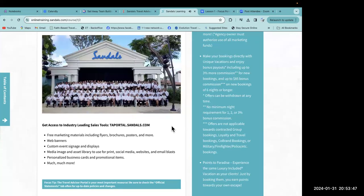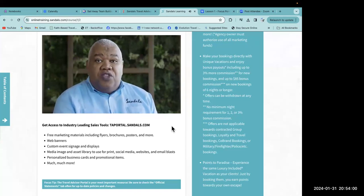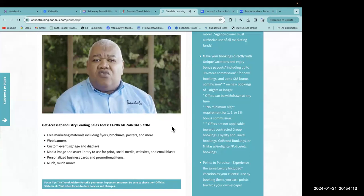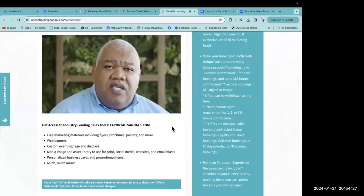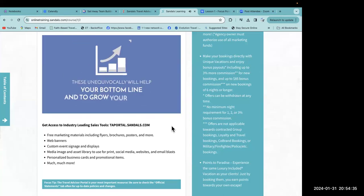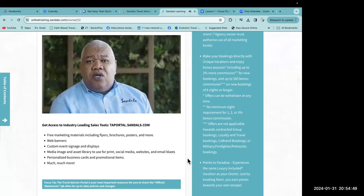The best tool is your local Sandals business development manager, who stands ready to help you with anything and everything you need. We exist simply to work with you — the travel trade. Travel advisors are the reason I have a job. In addition to our BDM team, we've developed industry-leading programs specifically for you, such as the highly effective Sandals Road Warrior program, our innovative Marketing Bank, and our streamlined Points to Paradise rewards. These will help your bottom line and grow your business.